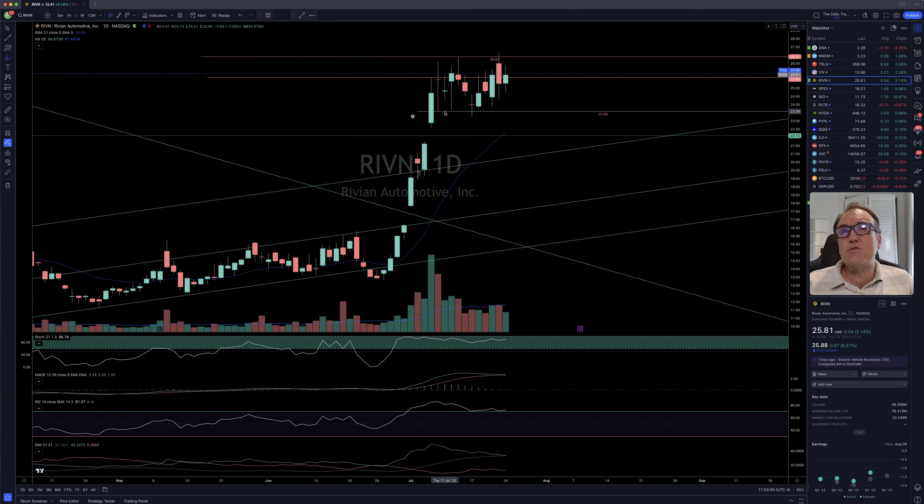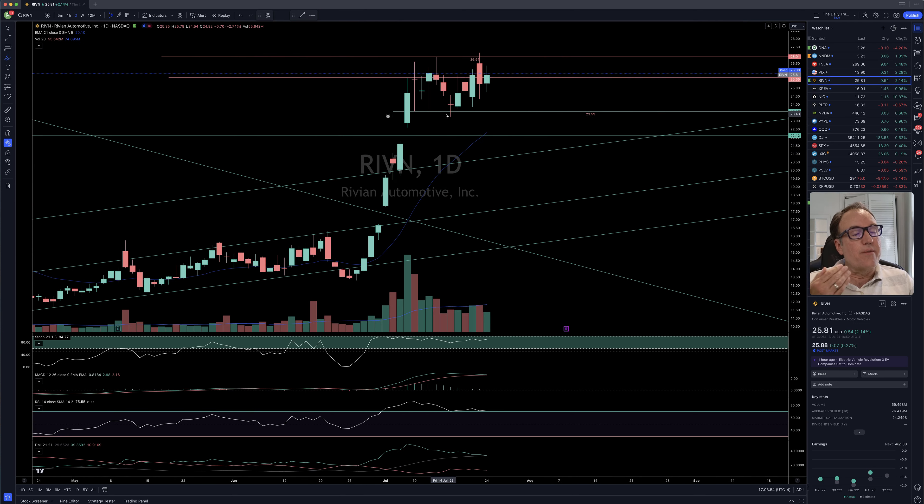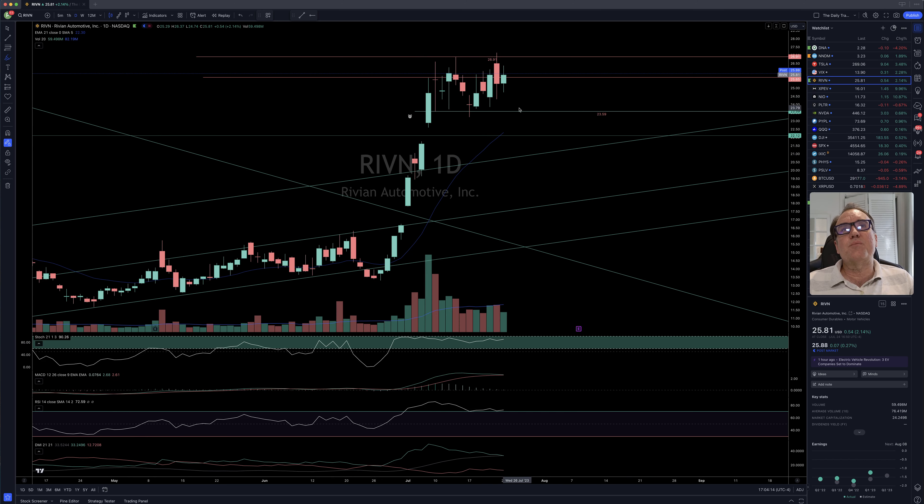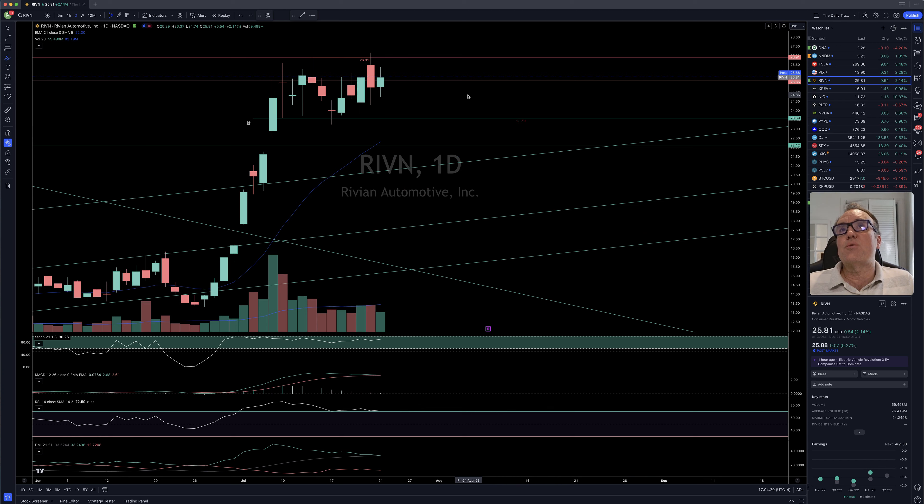Rivian: after almost closing below $23.59 not too long ago, the buyers are keeping that price high — just buying and buying. We closed at $25.81, up $0.54, that's 2.14%. We still have a good stochastic here. If we close below $23.59, that's a sell, and if we close higher than $26.91, then that's a buy if you are not already in Rivian.